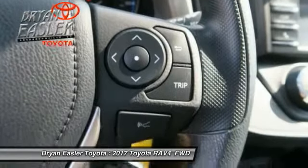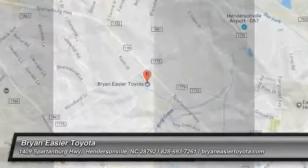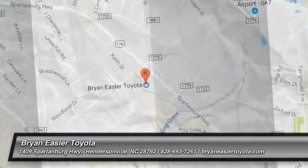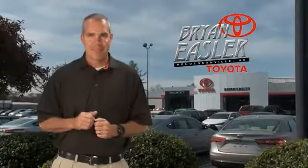Is love at first sight really possible? Let us know when you stop in. Isler makes it easy.